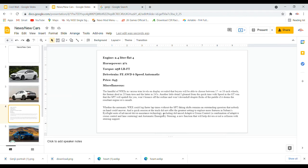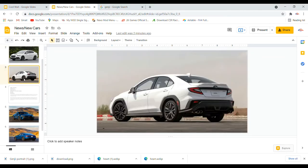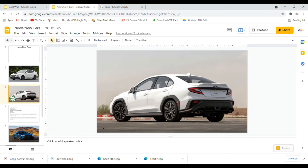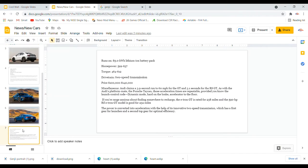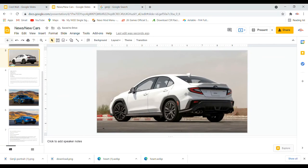The driver assistance tech includes advanced adaptive cruise control with lane centering and automatic emergency steering — a new function that helps drivers avoid collisions with steering support. What do you think of the car? It looks very much like a Subaru, they kept it clean. I like it — especially those tail lights. They really do look like a Civic, that is literally a Civic tail light.